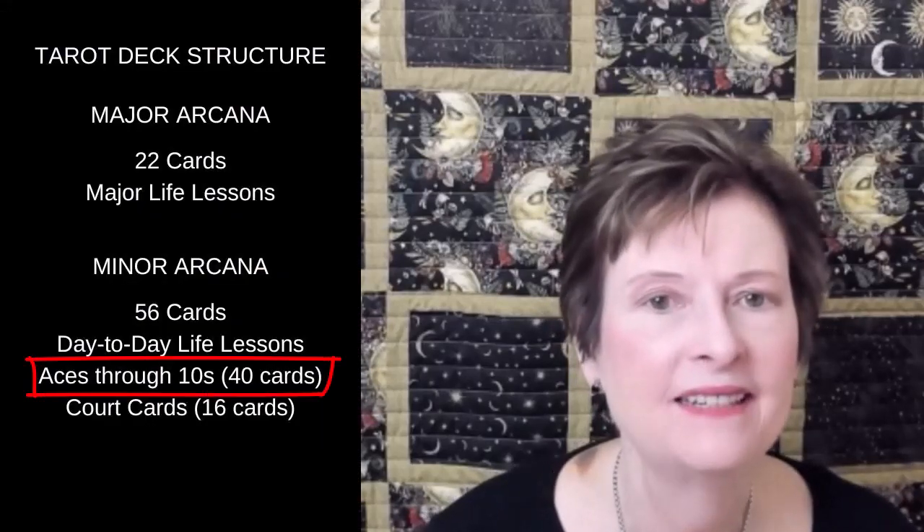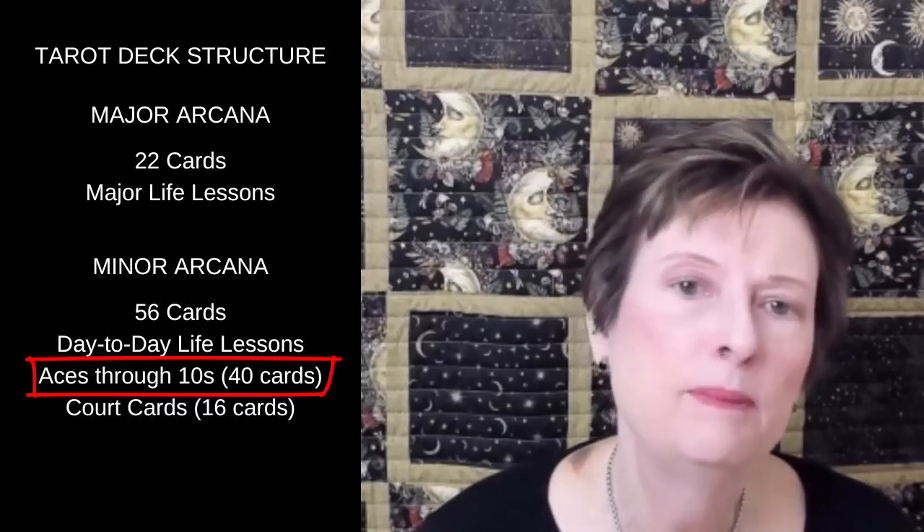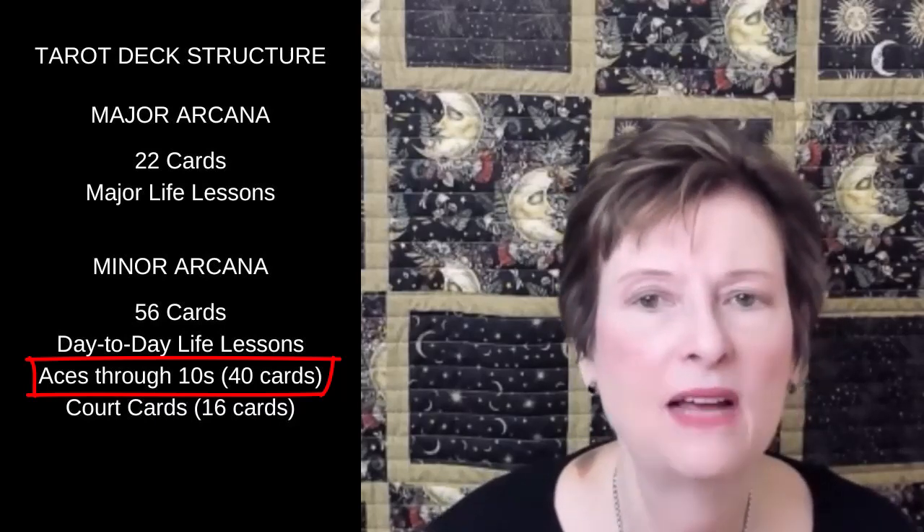Hi everybody, I'm Sue Allen Clayton. Welcome to my channel where we'll be learning the tarot deck one card at a time. In today's video we'll be talking about the 40 cards in the middle of the tarot deck, the aces through tens. These are the first 40 cards in the minor arcana, which represents the day-to-day events in our lives.